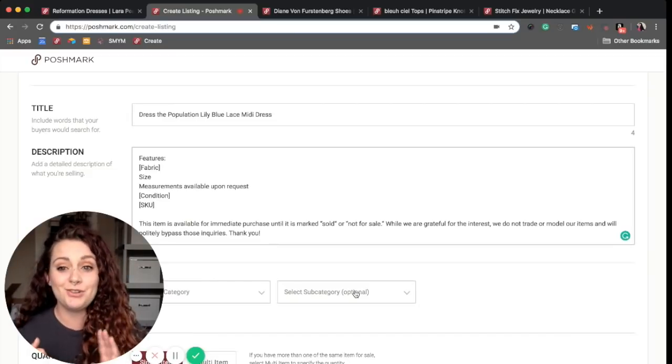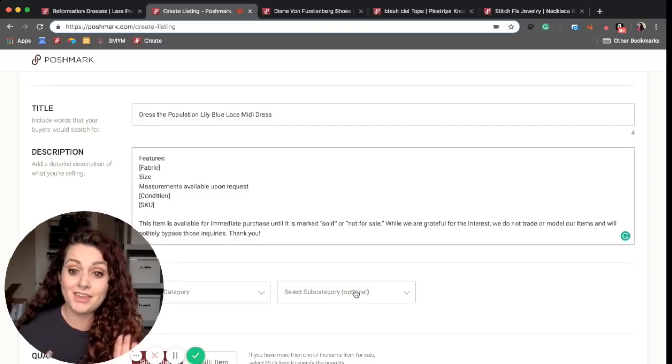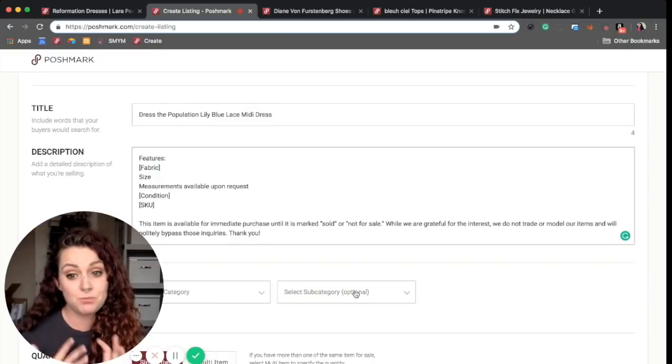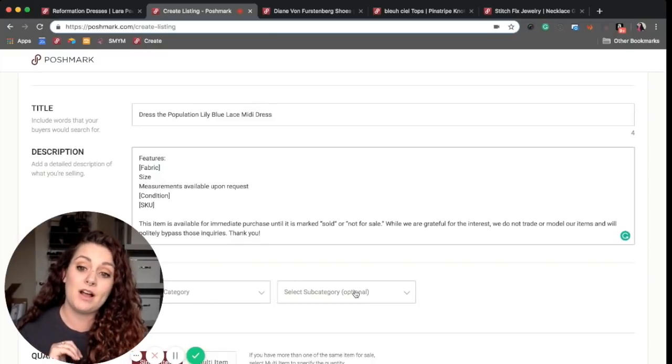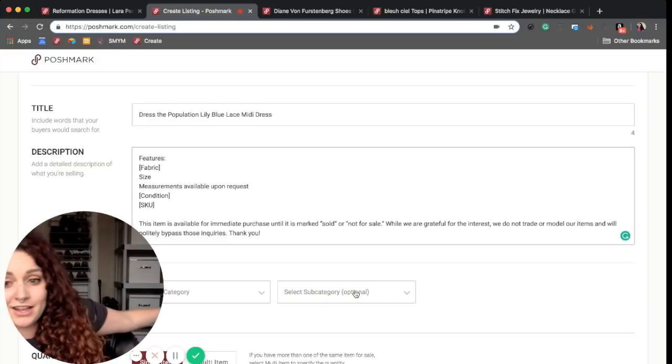I want to include features, fabric content, the size of the item. I want people to know that they can request measurements. I want to share the condition — especially if it's pre-owned, that's important — as well as what is the SKU, meaning where am I going to go find the item when it sells.